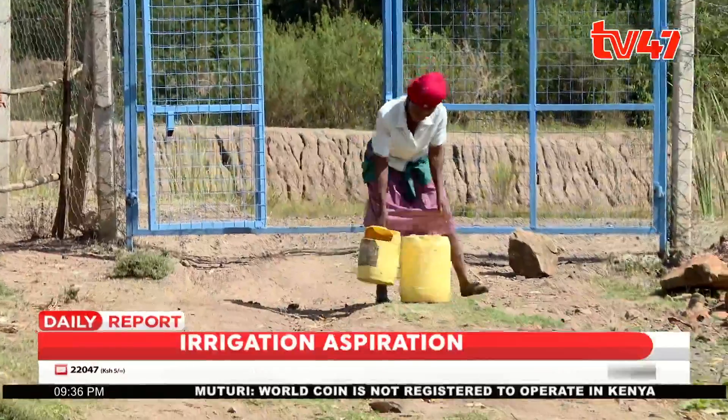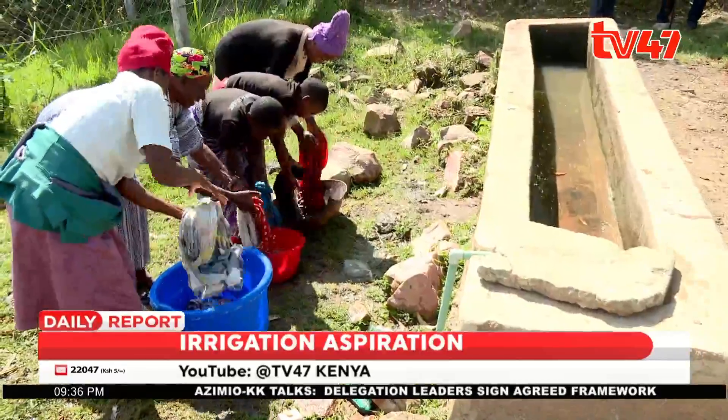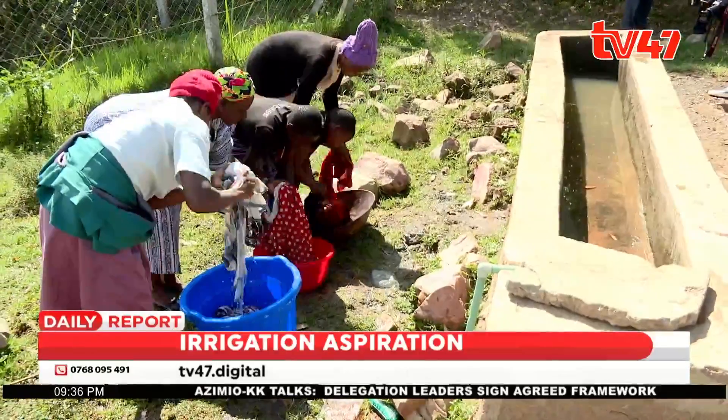However, last mile connectivity is still a problem to the farmers of this region, a problem that they found a solution for through water reticulation.